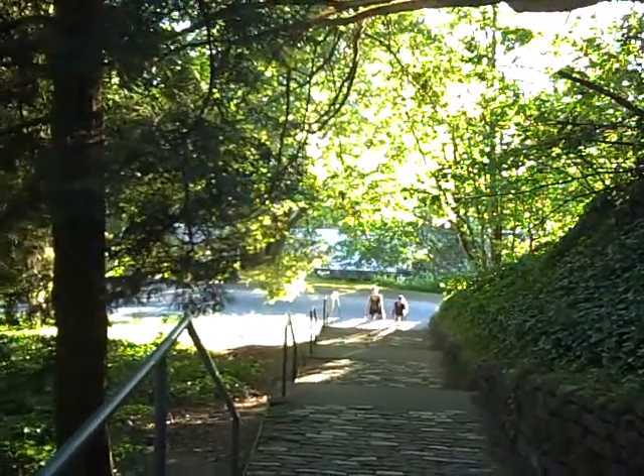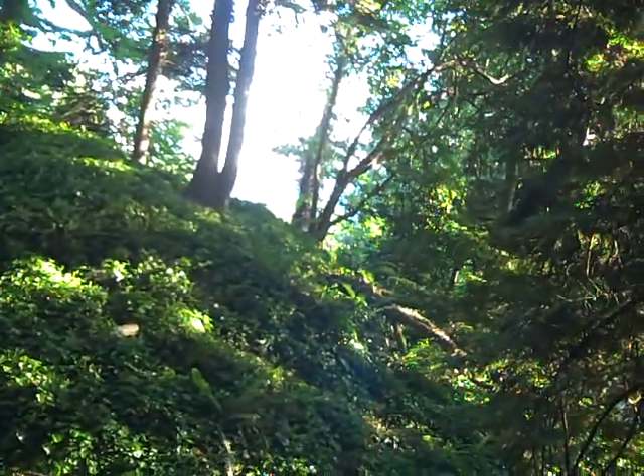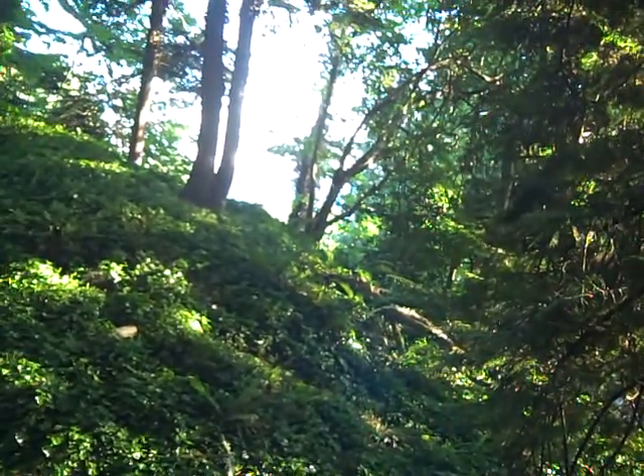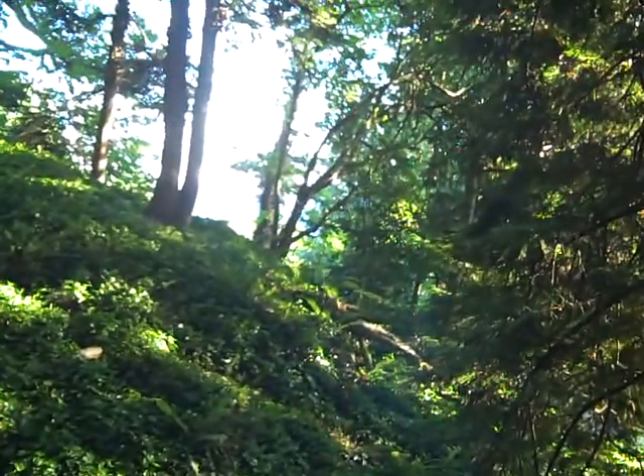We're in this amazing park-like setting. You can see through the trees there the sound — that would be the Seattle side of the Puget Sound.